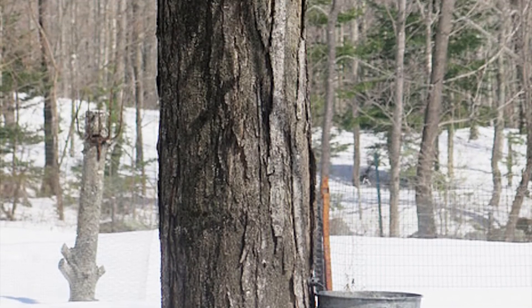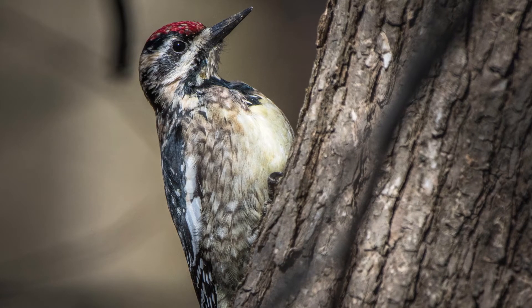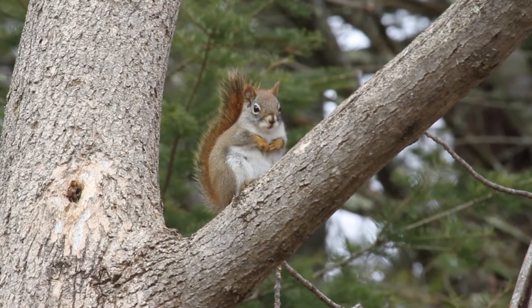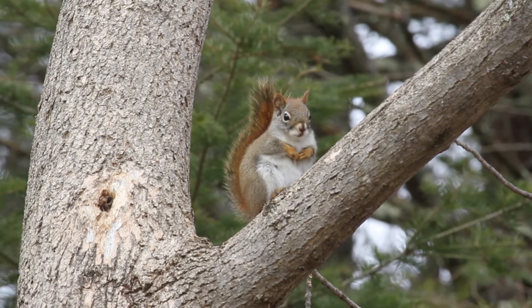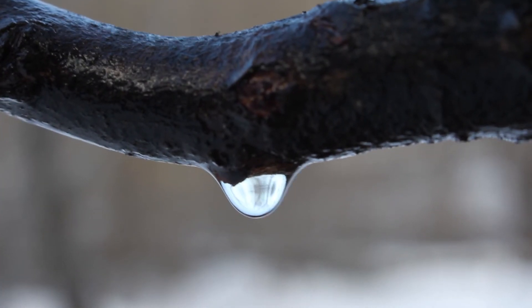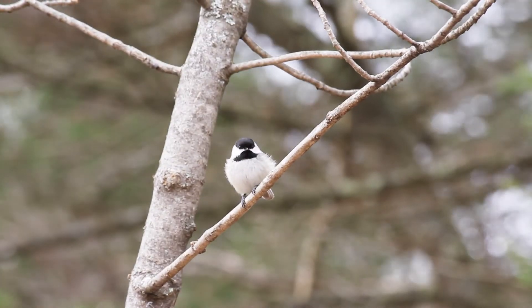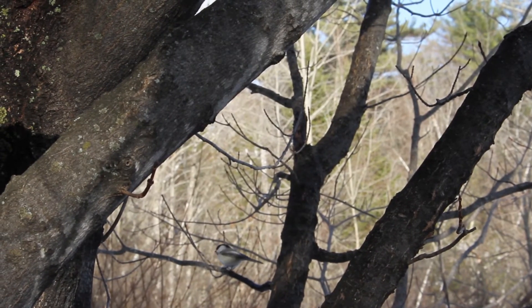Yellow-bellied sapsuckers figured out how to tap trees long before humans did — their drilling leaves a distinctive row of holes. Red squirrels are maple tappers too, gnawing through the bark to create small wounds that drip sap. After the sap evaporates, the squirrels return to lick the concentrated sugars. Black-capped chickadees keep an eye on the squirrel's work and fly in to steal some of the sweet sap.